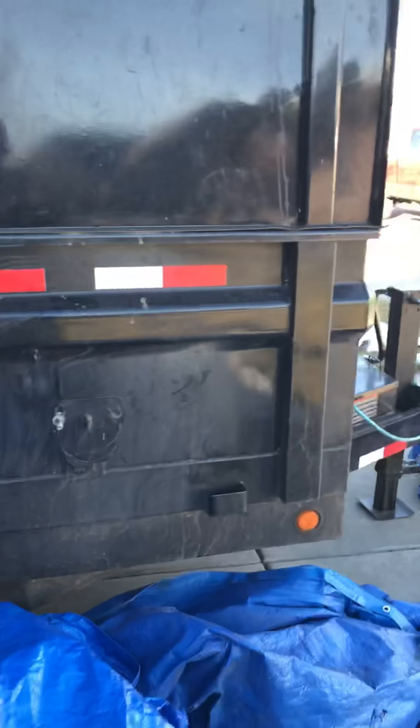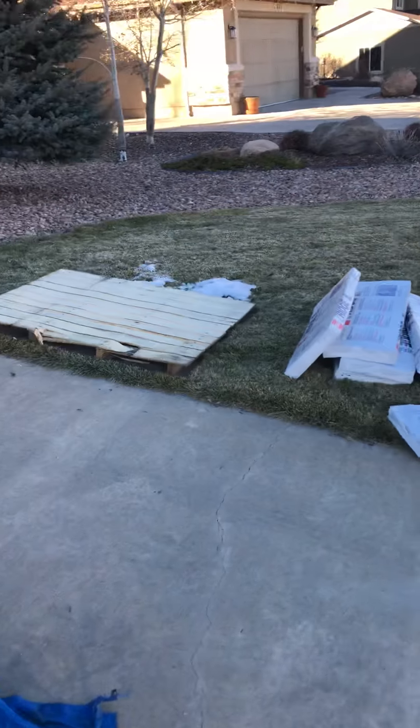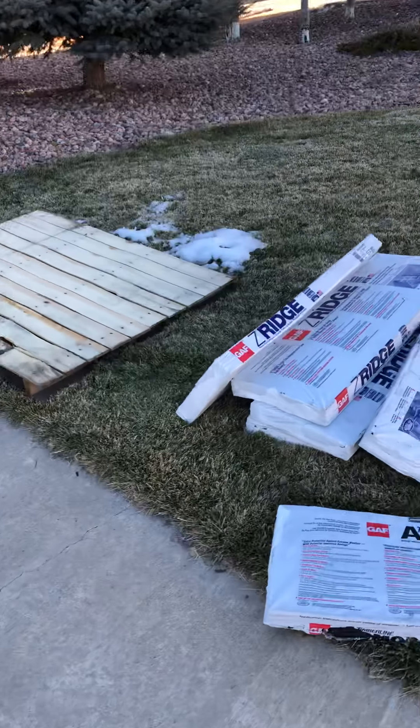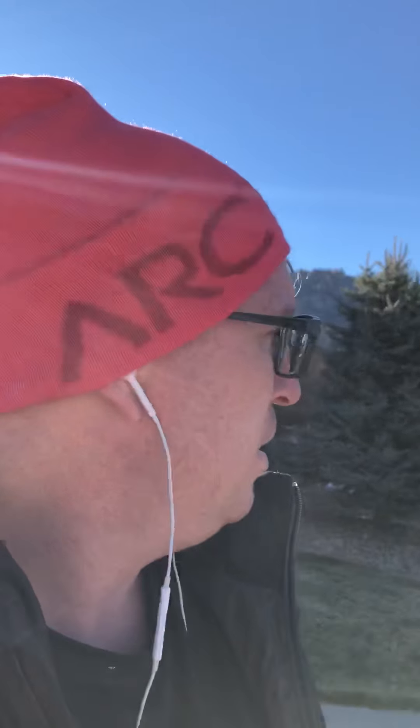Depending on who you have on the job — as always, you can see where we're making controlled messes here. Got the dump trailer. See if we can back up a little bit and get some perspective here.